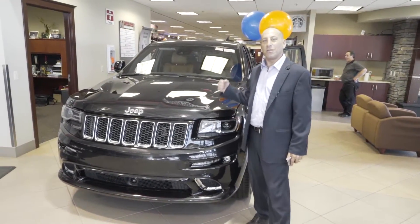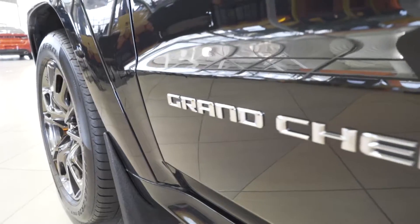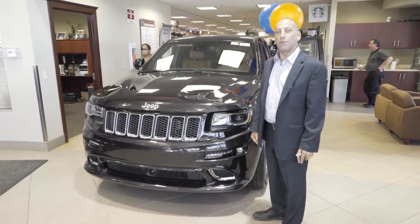Hi guys, it's Walk Around Wednesday. Welcome to the Grand Cherokee SRT8 — 475 horsepower, the fastest Jeep in the world.